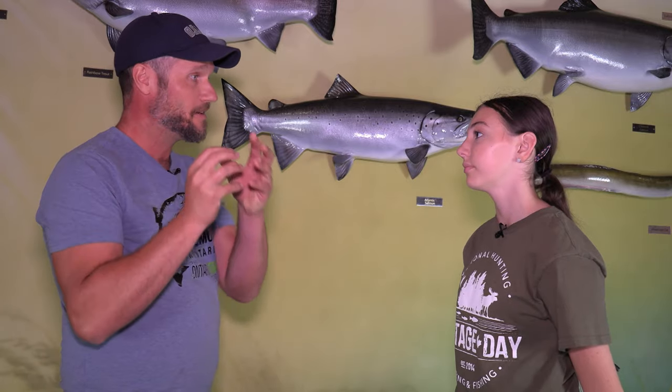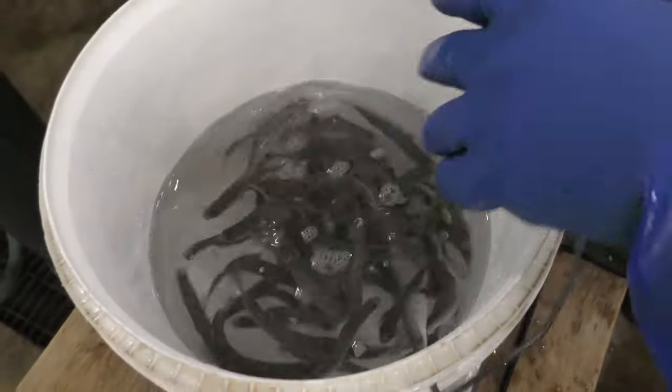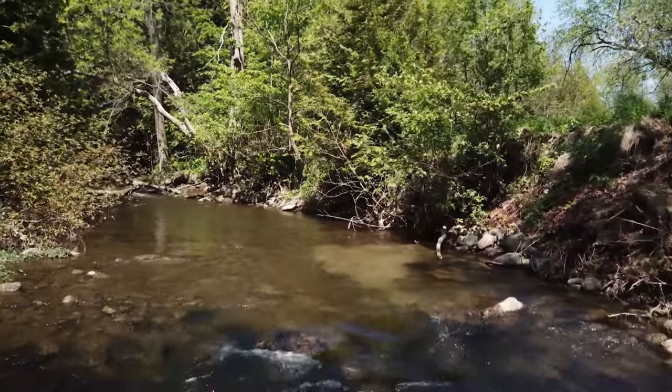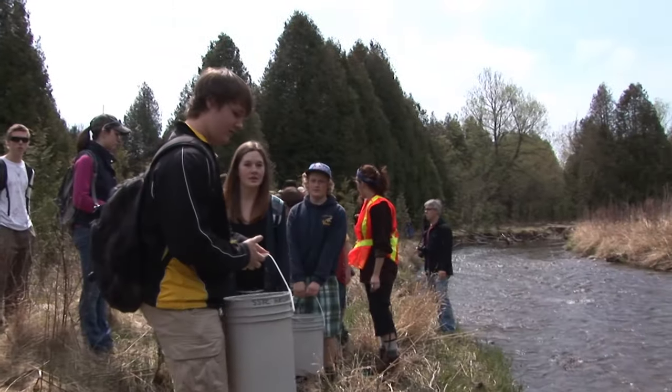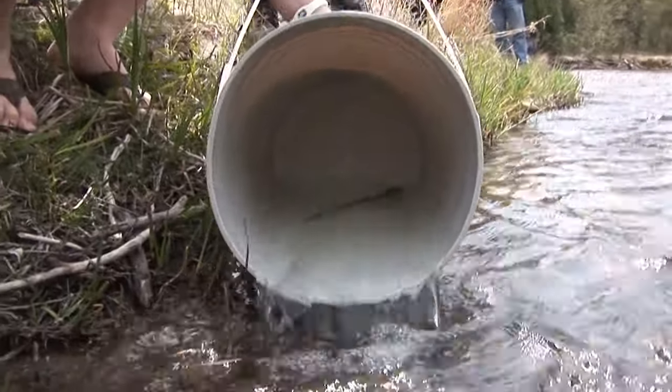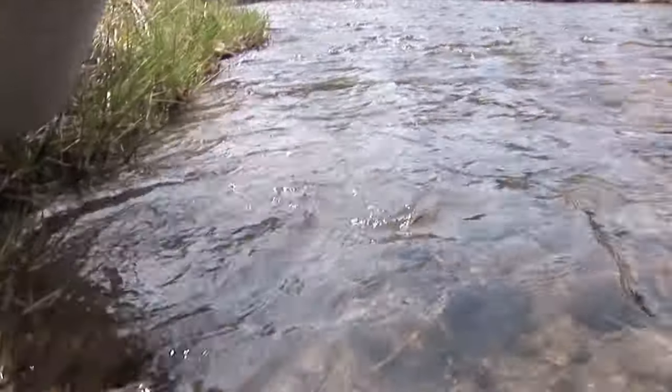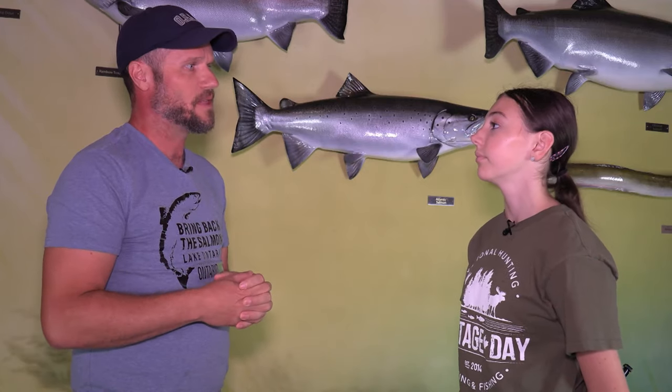So how are we bringing them back? We are stocking — taking young Atlantic Salmon, rearing them in hatcheries, and then putting them into the cold water streams. And of course, we're also educating people so that people will care about the natural world more, and we can have Atlantic Salmon and protect other species as well.